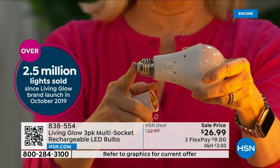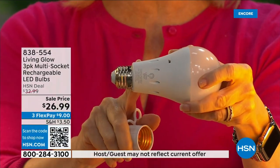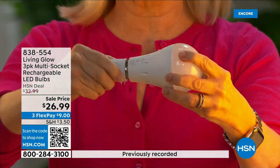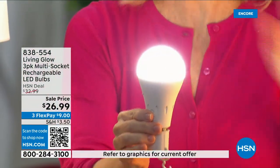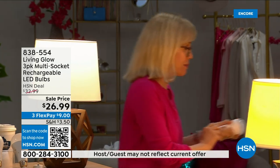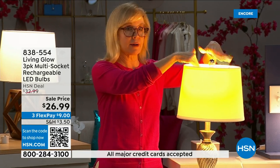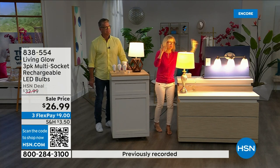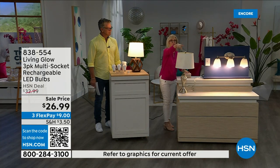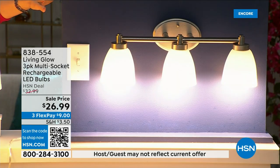It fits a standard socket — a regular LED bulb — but what makes them different is the battery inside. They fit in a multi-socket fixture too, and they're cool to the touch. Use them every single day so when you lose power, that battery inside will kick on. Here's a regular bulb next to the Living Glow in a multi-socket: power goes out and your regular bulb goes off, but the Living Glow will come on. You have battery backup for up to six hours.